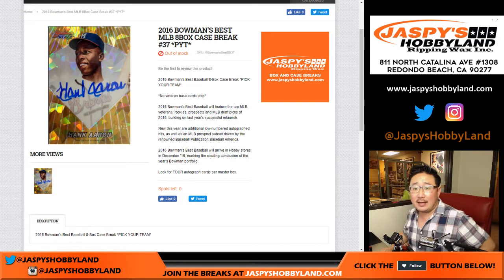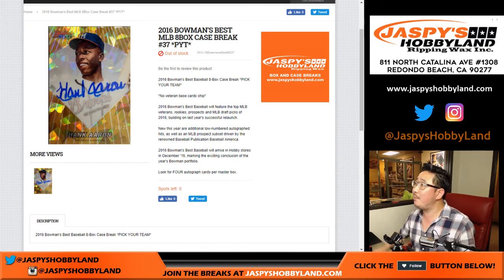Good evening, everyone. Joe from jaspyshobbyland.com with 2016 Bowman's Best Baseball. It's an eight box case break, pick your team, number 37 from jaspyshobbyland.com.